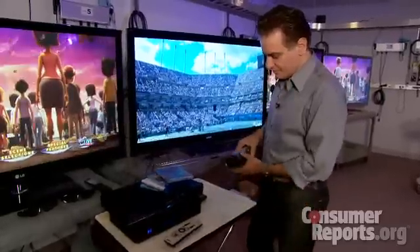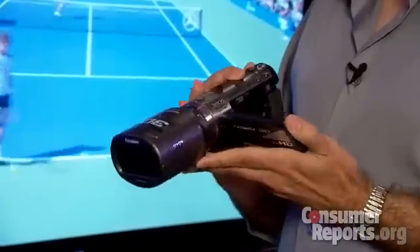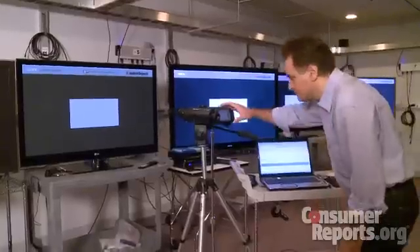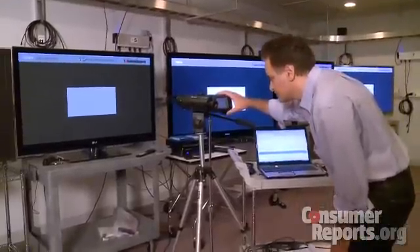We also have footage we shot using a new consumer 3D camcorder. When we watch 3D content on these sets, our engineers notice that all the TVs experience some loss of brightness. 3D glasses are tinted like sunglasses, and our tests show that they make every set a little less bright, but we find some sets get darker than others.